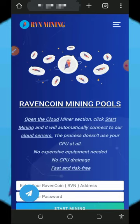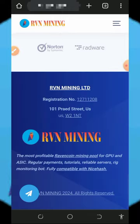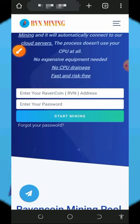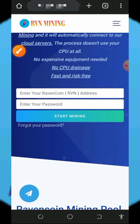To join this website, tap on the link below in the video description and it will take you to the platform. Read all the information about how it works, then create an account by entering your RVN token address. To get your token address, go to your Trust Wallet, activate the token, copy your receiving address, and paste it in. Then create a login password and tap the Start Mining button to activate your mining.